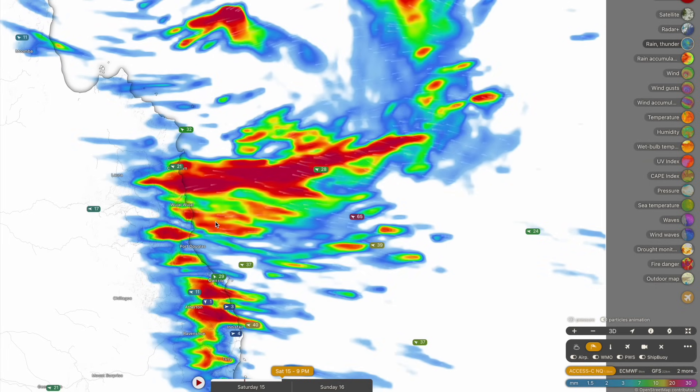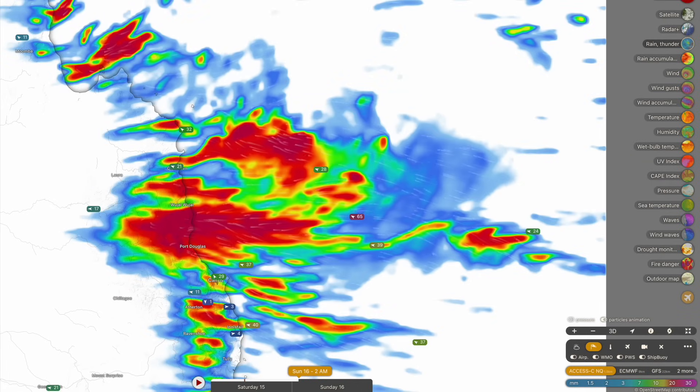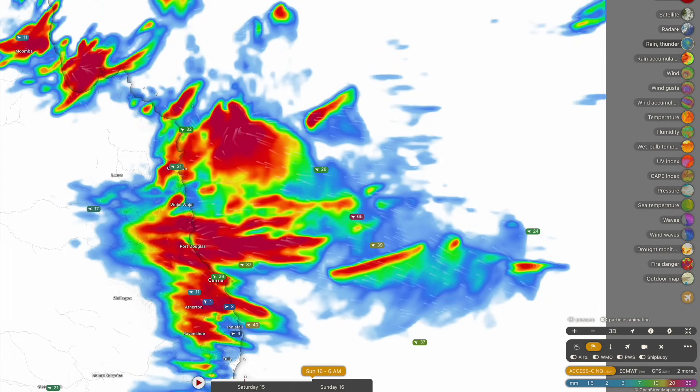A very thick band of heavy rainfall that's going to be very slow moving from the east towards the west is expected to develop and then collide later on tonight, at around 10 or 11 o'clock, with the north Queensland coastline. The heaviest falls are expected into very early tomorrow morning, with the rainfall remaining heavy into sunrise.